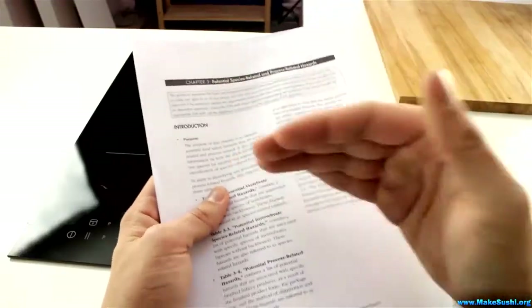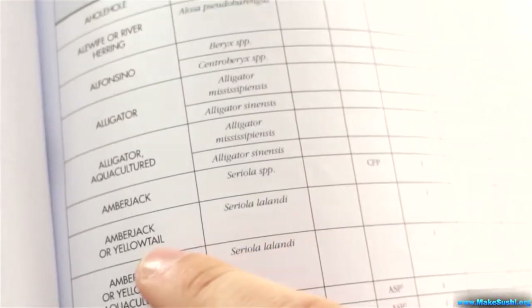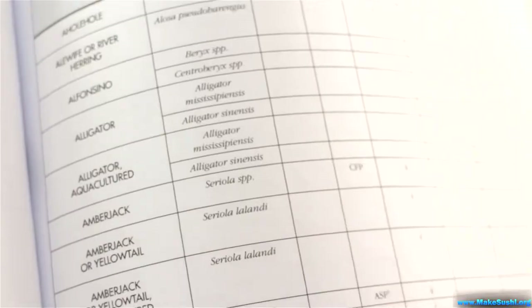The FDA recognizes this and has made a table that lists every single type of fish and tells you whether the risk of parasite infection is high, low, or negligible. For example, tuna is negligible, flounder is high, and salmon is low — but there is an exception for Scottish farm salmon which is negligible. It lists all sorts of information and gives you loads of detail in this leaflet.